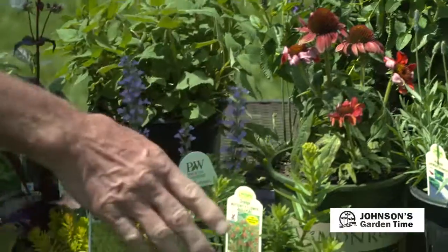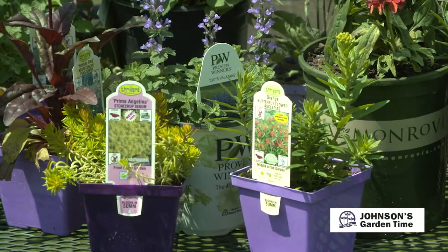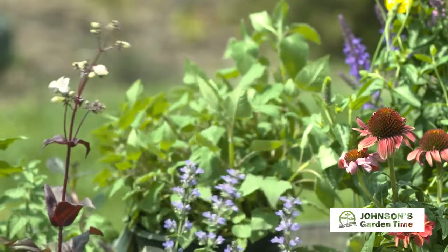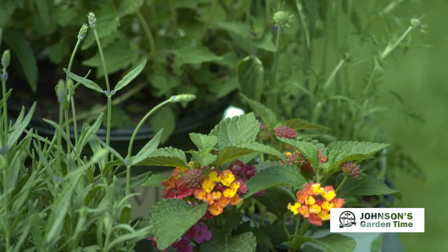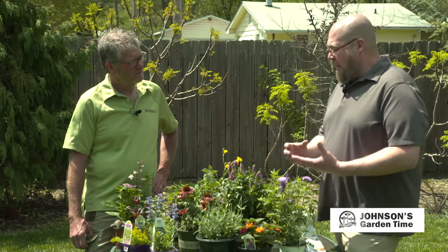A lot of our plant tags are going to tell you what they're going to attract. The concept is to have something in bloom nearly all the time. We've got a wide selection of both annual and perennial plants in the garden centers that are going to bloom like clockwork every year — plant things that are going to cycle through the season.